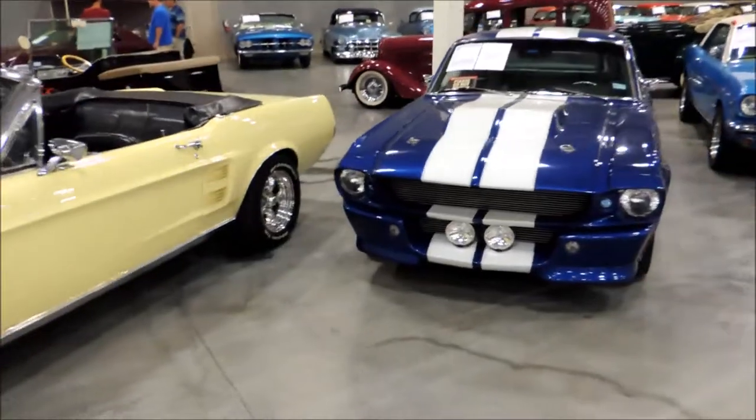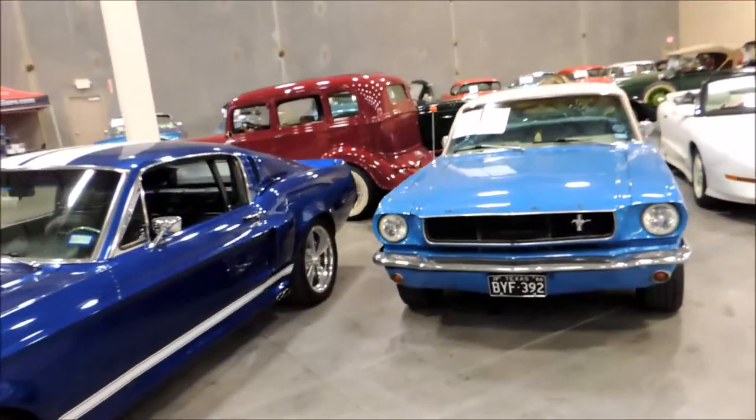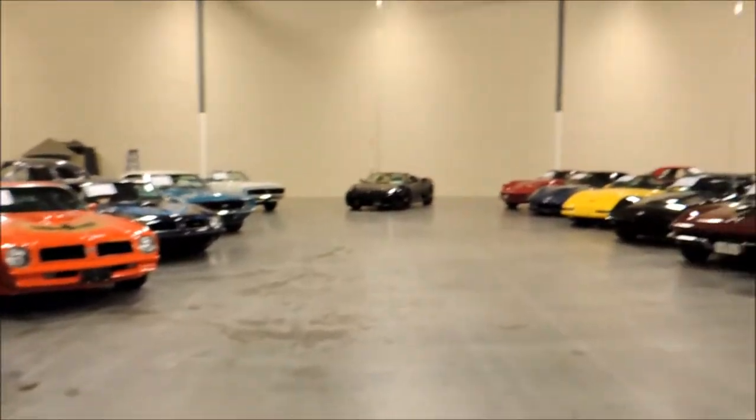That one's beautiful, holy mackerel. These are all in good condition. Then you've got your Camaros, and a Ferrari.